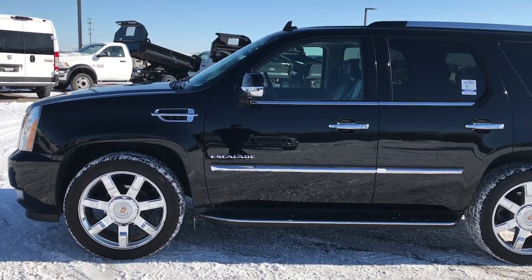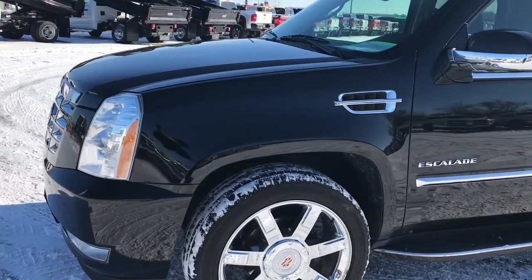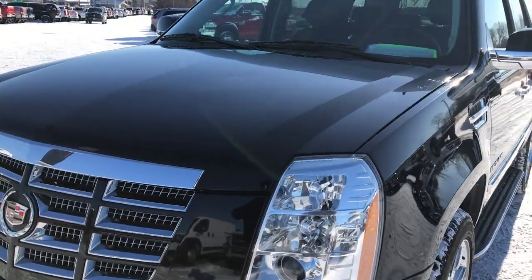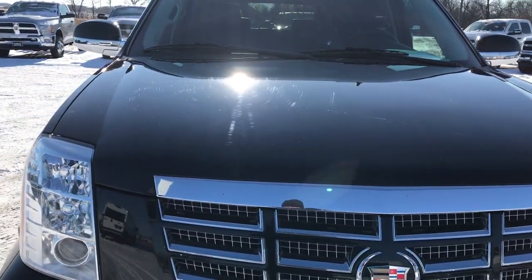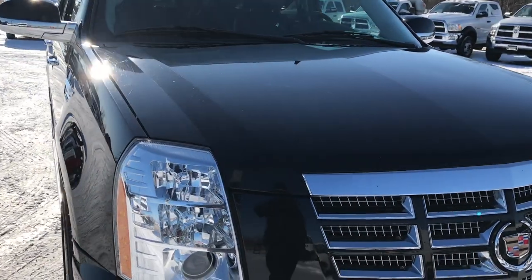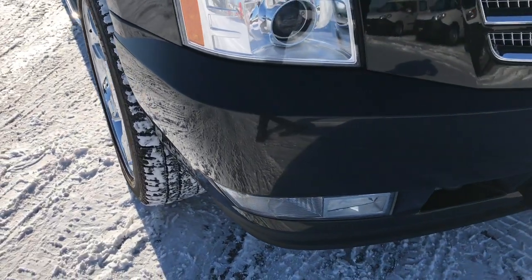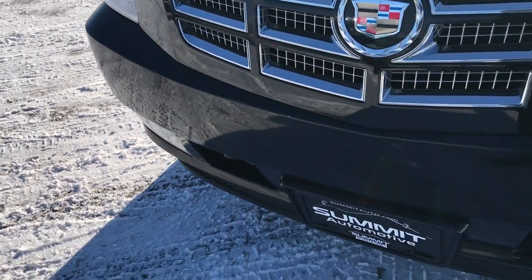This is stock number 9345X. We are here at Summit Automotive in Fond du Lac, Wisconsin, your new and used SUV and truck headquarters. Today we are checking out this super clean 2010 Cadillac Escalade. This vehicle has the 6.2 liter V8 motor. From this HD video you'll be able to tell that this SUV is in extremely nice condition considering the age and miles on it.